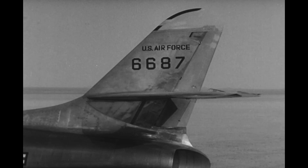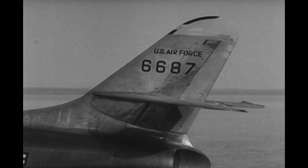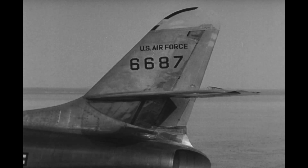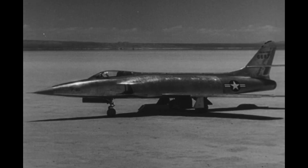I think the Blackhawks are still published. Only two of these were built before the Air Force canceled the project. One of these aircraft survived and is currently in storage awaiting restoration at the National Museum of the US Air Force.